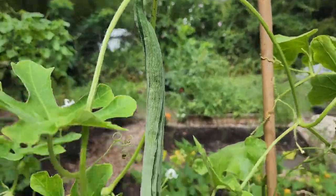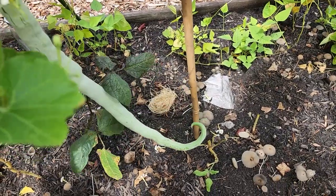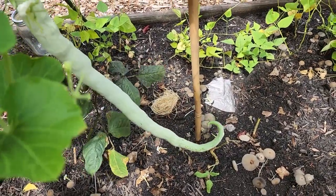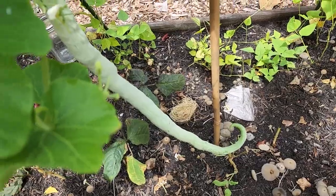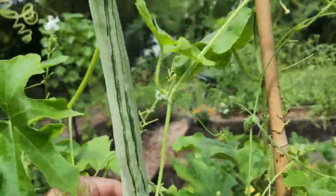The weight of the fruit finally pulled it down so that it was touching the ground after the rain we got. So I'm going to go ahead and harvest this one — I'm assuming it's big enough.